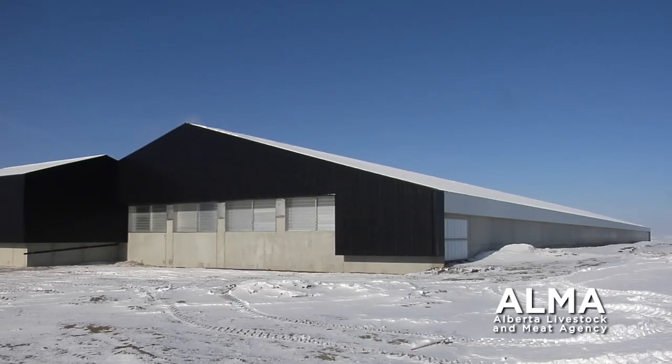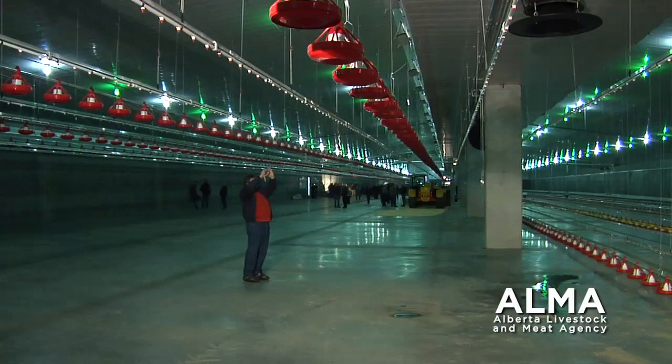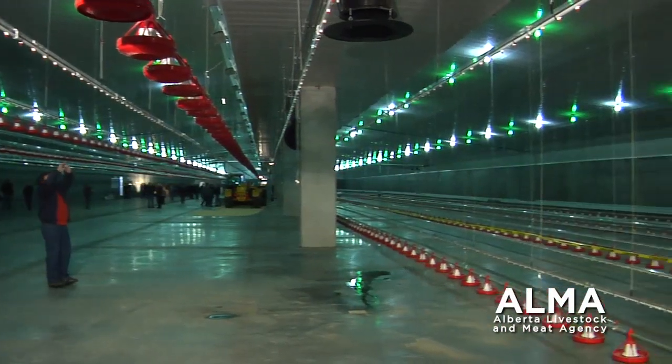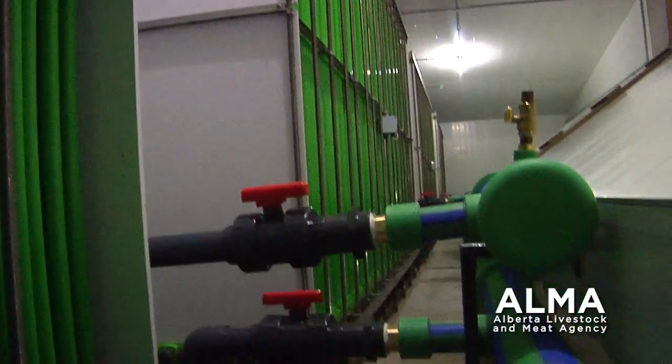I'm really happy how the barn turned out. Like I said before, it's really easy to copy another barn, but designing and making something unique takes a lot of time and a lot of headaches to overcome some problems. It's very time-consuming to build the first of this kind.